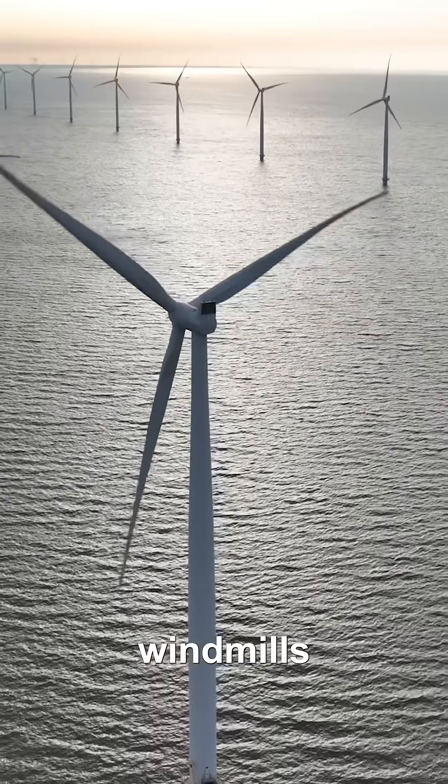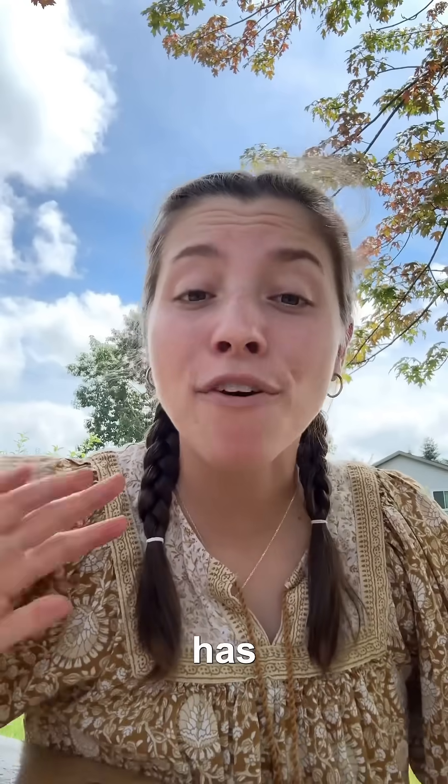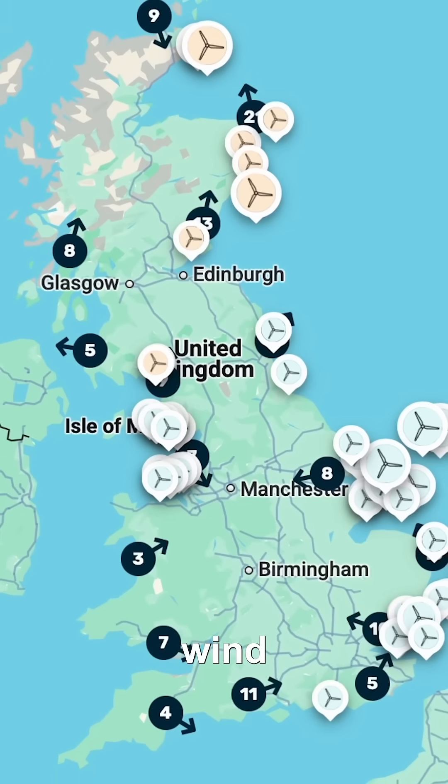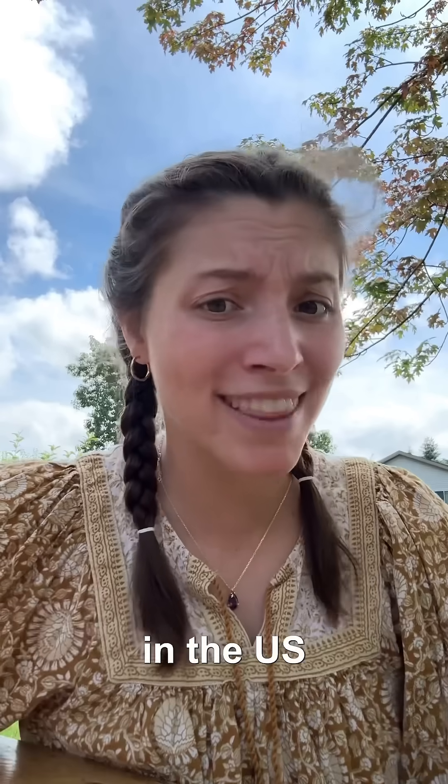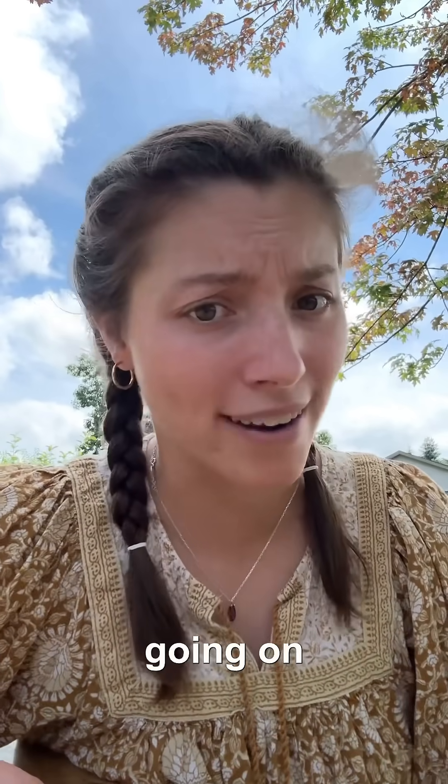Why is the UK putting so many windmills in the ocean? The UK has 45 offshore wind farms, the largest of which can power up to 6 million homes. But in the US, we only have three of these offshore wind farms. So what's going on here?